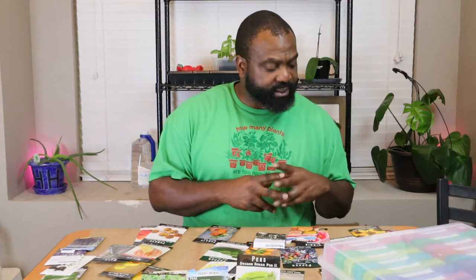We already grew some nasturtiums and we're going to probably do some additional nasturtiums this month. Here are some of the nasturtiums that we have — these are the King Theodore. Love nasturtiums because of the peppery flavor. These were a big hit last year — the Alaskan Mix.